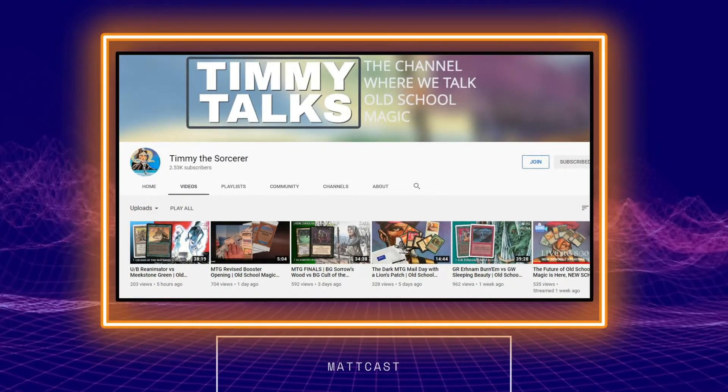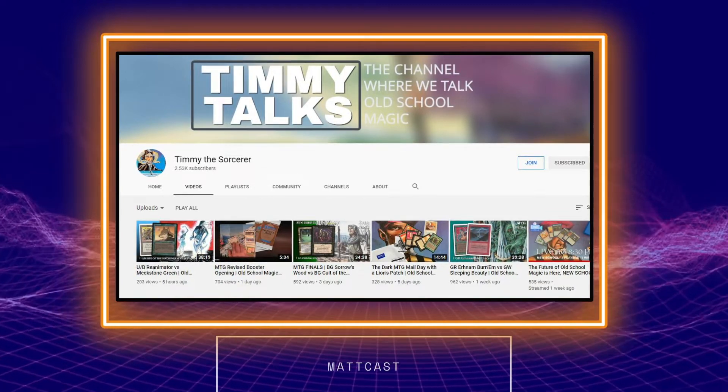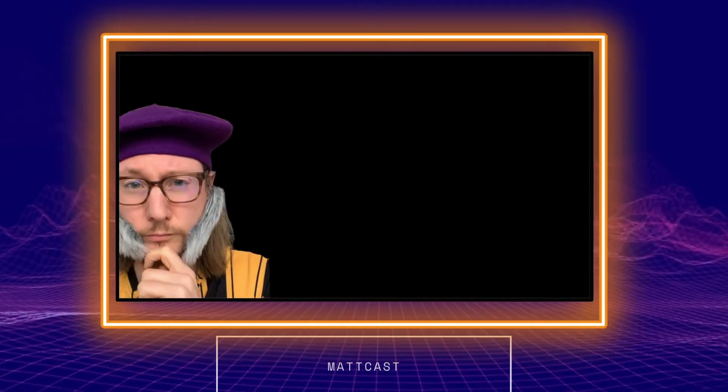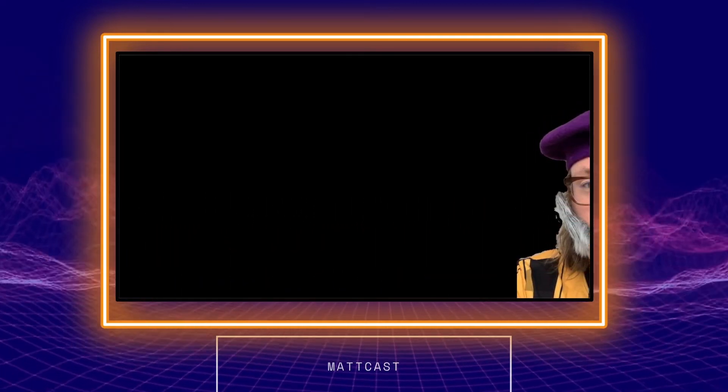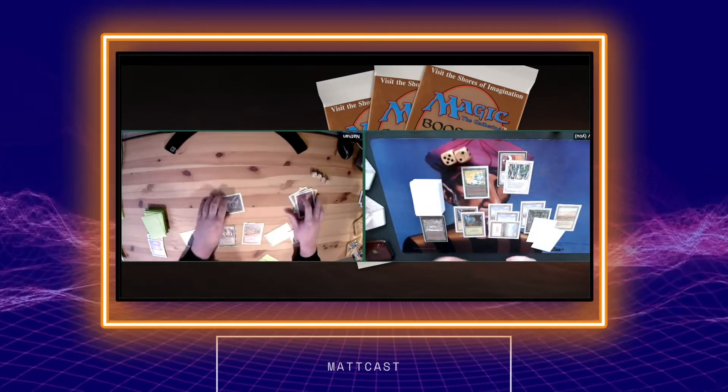In today's episode of the Matcast, I'm going to be talking to a fellow YouTuber named TimmyTheSorcerer. He specializes mostly in old school gaming on his channel with live old school matchups. We had a fantastic conversation covering proxies, old school gaming, and where we both started playing Magic. It's coming up next.